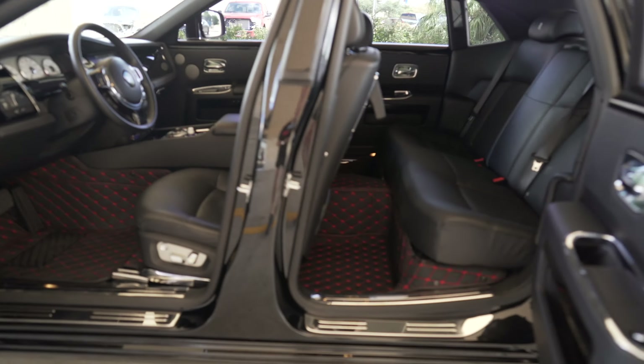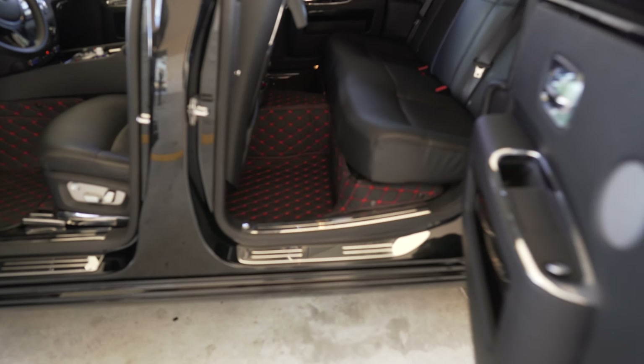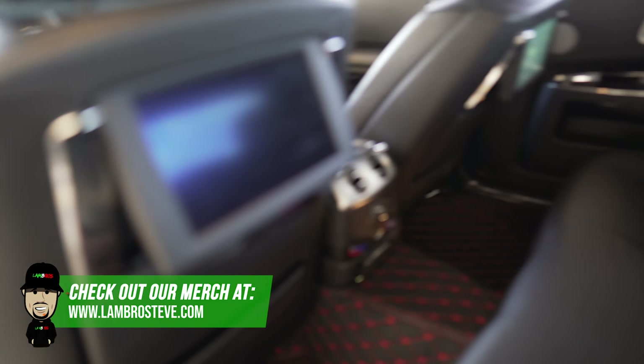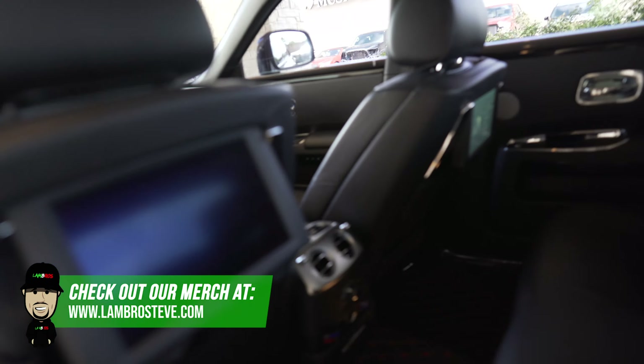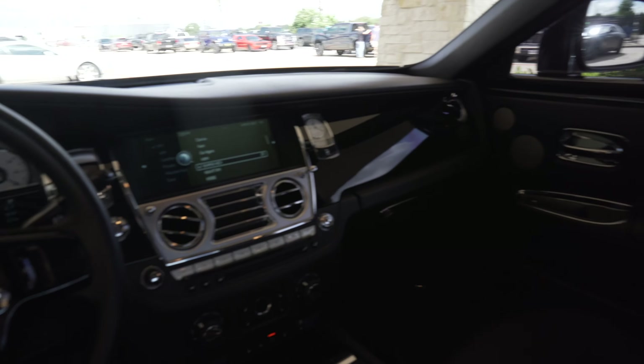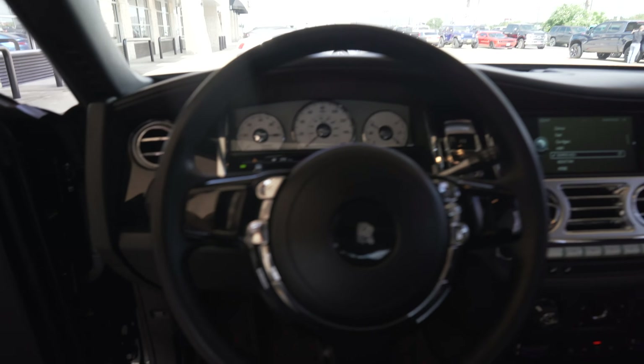Got the diamond stitched seats, the floor mats. TVs up in the back, probably some massaging seats. Let's run in and get a tour of this place because it's pretty hot.